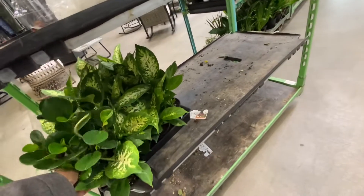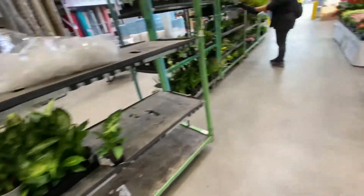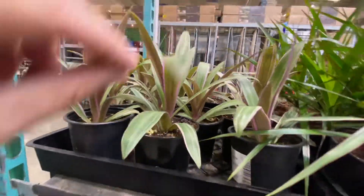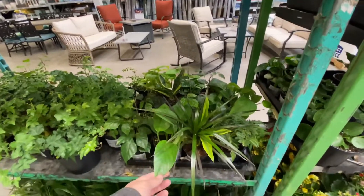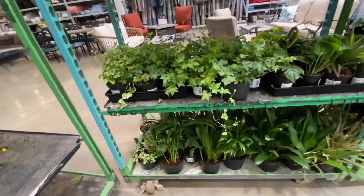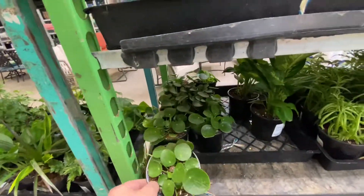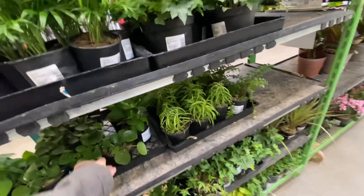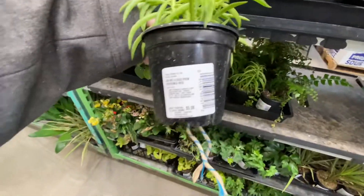Looks like we've got some peperomias, little dumb canes — looks like she's unloading a cart. That's the Tradescantia — it's kind of nice with that purple underside. Some dracaenas. I still haven't seen that Global Green Pothos. Looks like a cissus, lots of ivy. Down below we have some palms, some zinnias. Some little pilea peperomias — they're $5.98. Some other peperomias — $5.98 as well, though they're not marked.